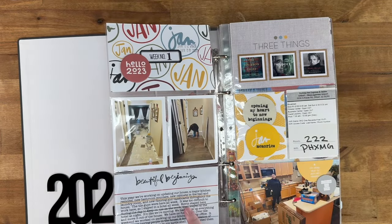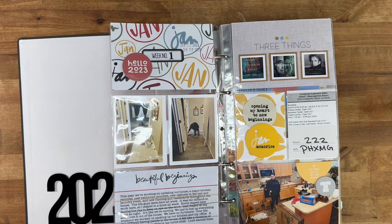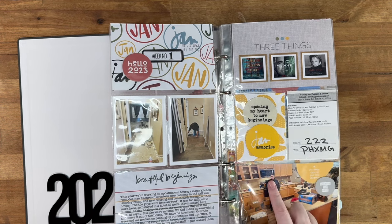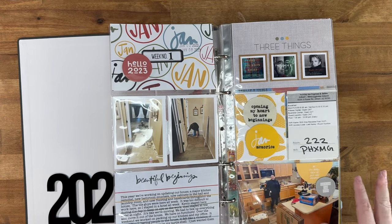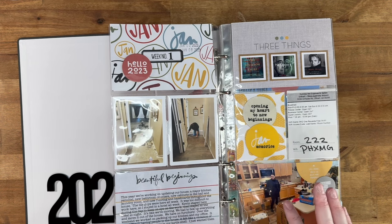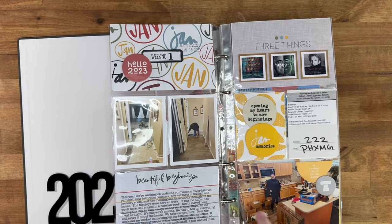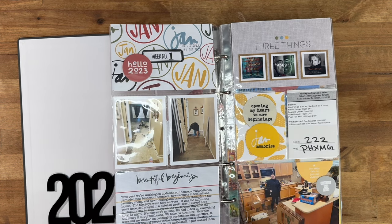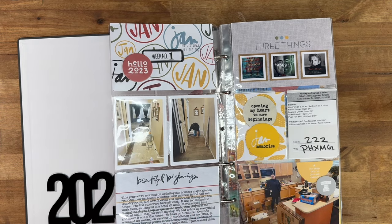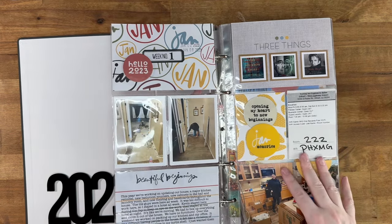January started out with us in the middle of a house project that started at the very end of December. We were redoing our entire flooring, repainting the house, completely remodeling our kitchen, doing new cabinets in the hallway and laundry room, new countertops in the bathroom and kitchen, and redecorating our front room. It was pretty chaotic at the beginning of the year.